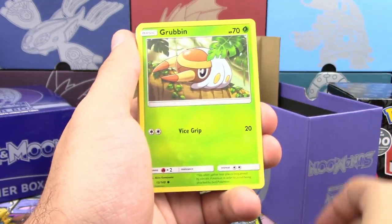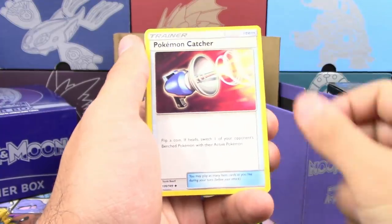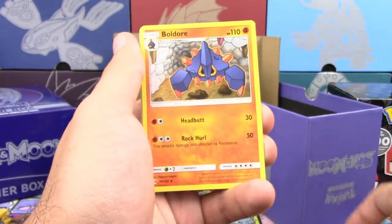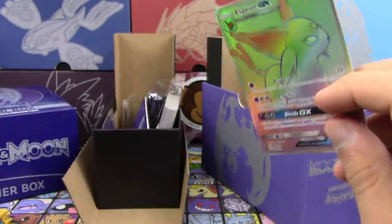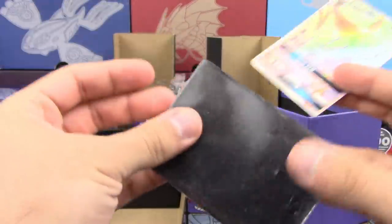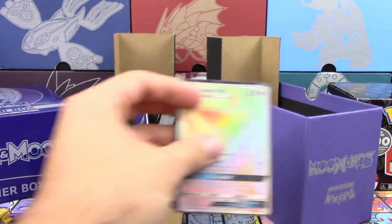So we got Growlithe, Grubbin, Zubat, Togedemaru, Growlithe, Pokemon Catcher, Granbull, Boldore, Reverse Holo Wingull, and a Rainbow Rare Espeon GX. Well then — I beat you. I can't beat that.